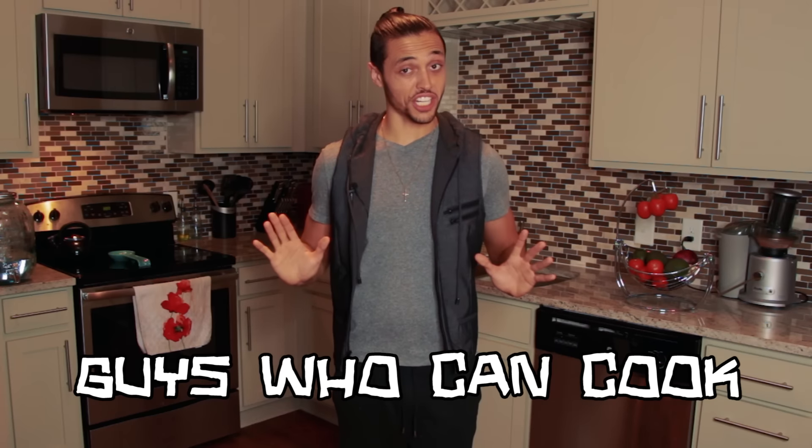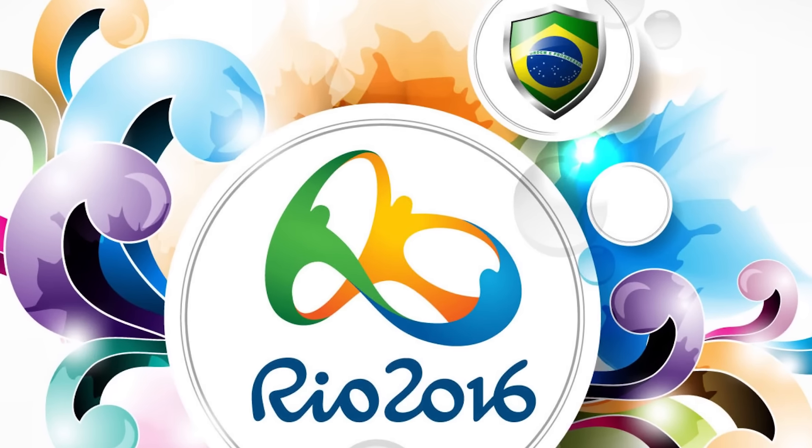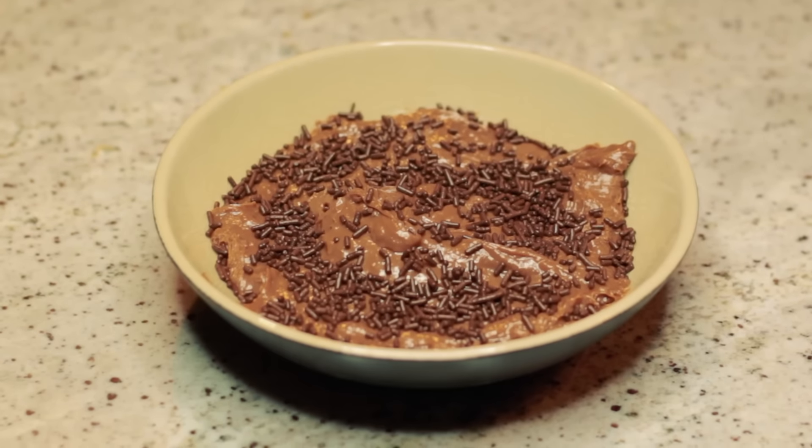Back at it again with another episode of Guys Who Can Cook. I am your host, Nick the Dick, and in today's episode we will be honoring the Olympics, which takes part in Brazil. So we will be making a Brazilian dessert called Brigadeiros.